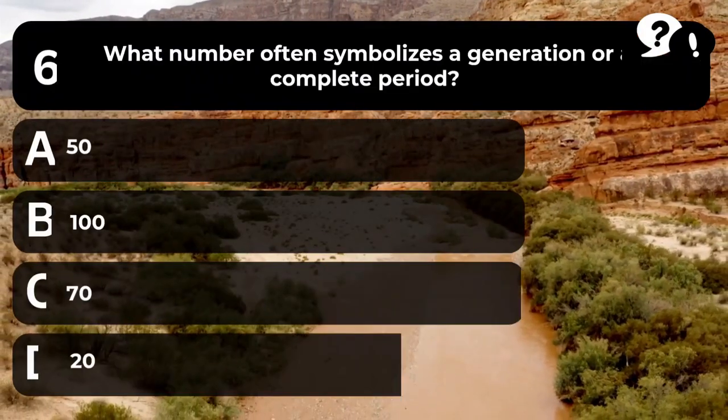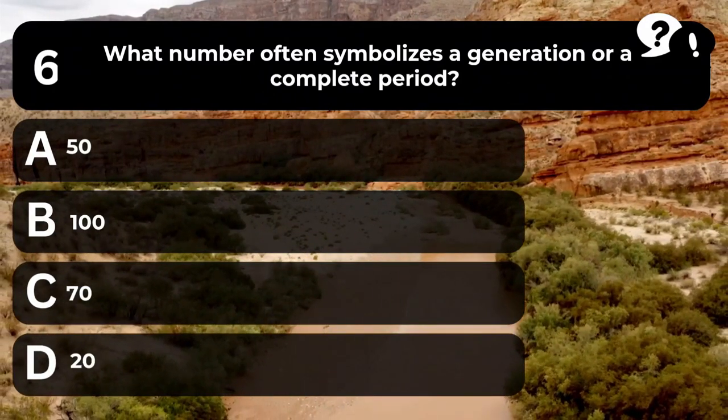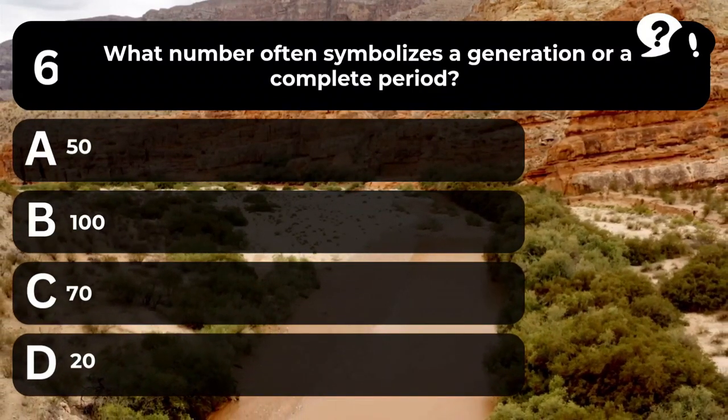Question 6. What number often symbolizes a generation or a complete period? A. 50. B. 100. C. 7. D. 20.